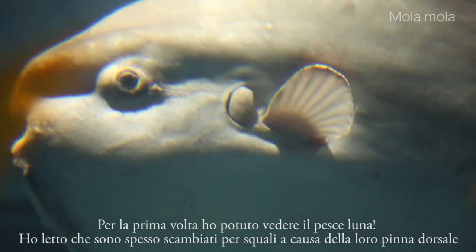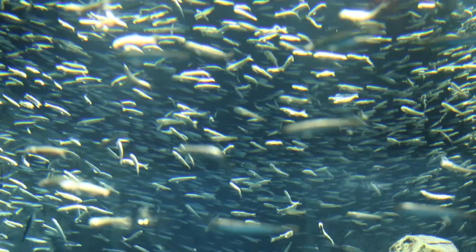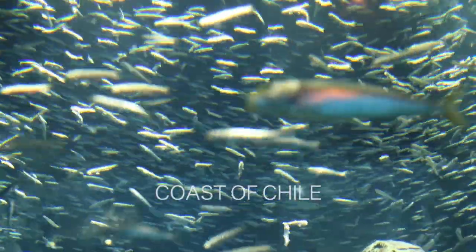For the first time, I could see the sunfish. I read that they are often mistaken for sharks because of their dorsal fin.